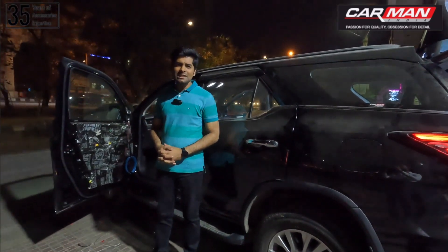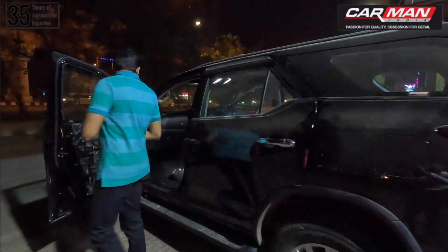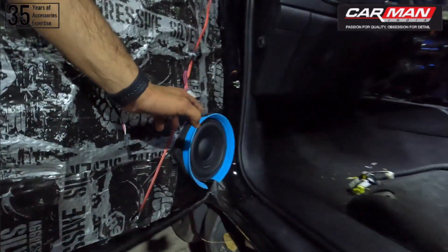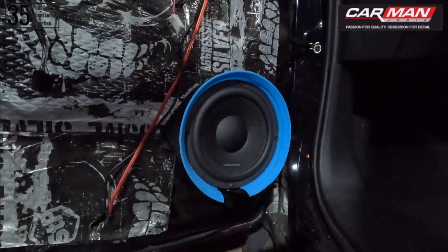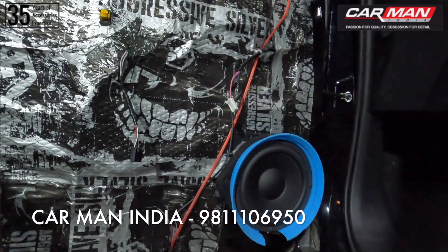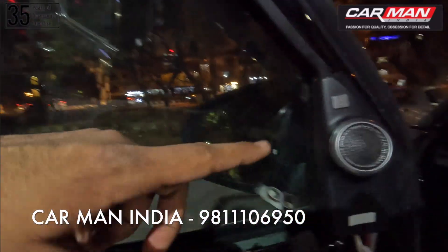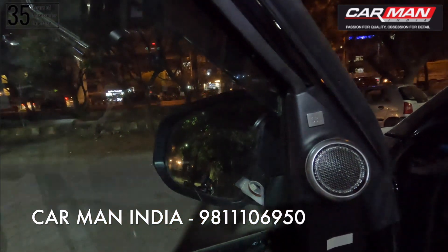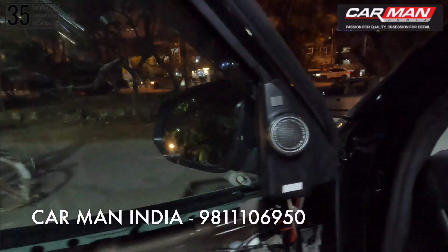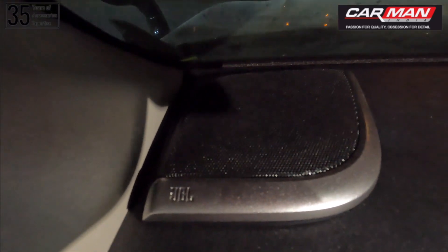The installation process has now started. Starting with our component speakers — as you can see in the front doors — a professional installation of the mid-bass driver using a spacer and a water guard has been done very neatly. The Harman Kardon mid-bass driver looks quite good. After installing, it feels great to see. The tweeter has been installed in the stock position very neatly. And the mid-range driver — as you can see — there is a slot in the corner where the mid-bass driver has been installed in the hidden position, so the mid-range driver, tweeter, and mid-bass are not visible.